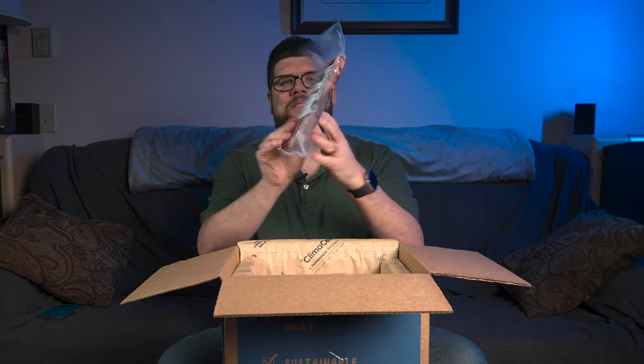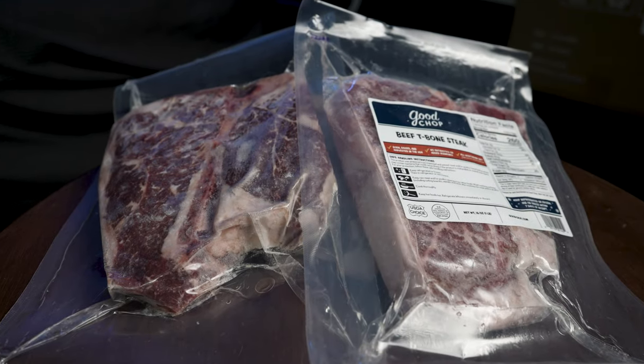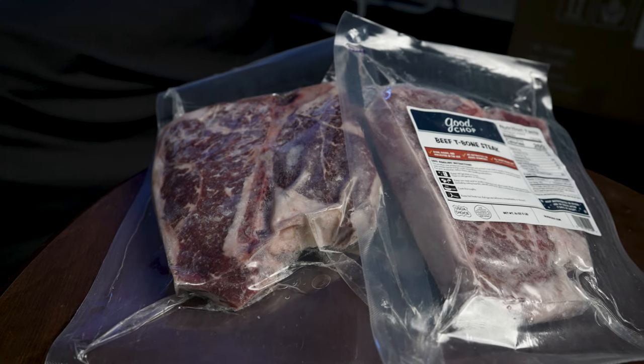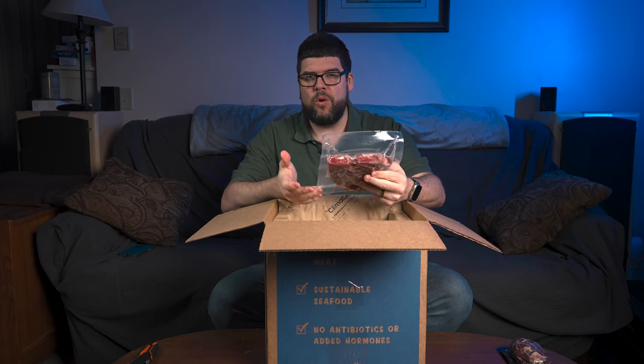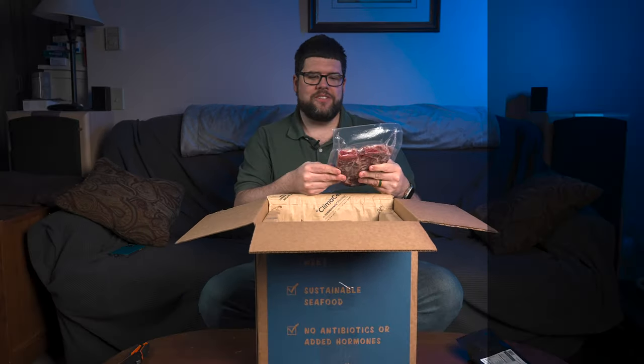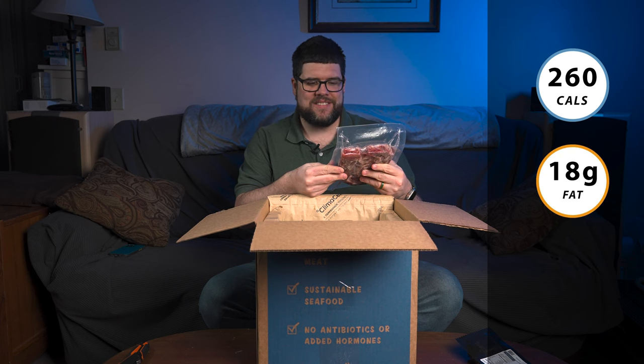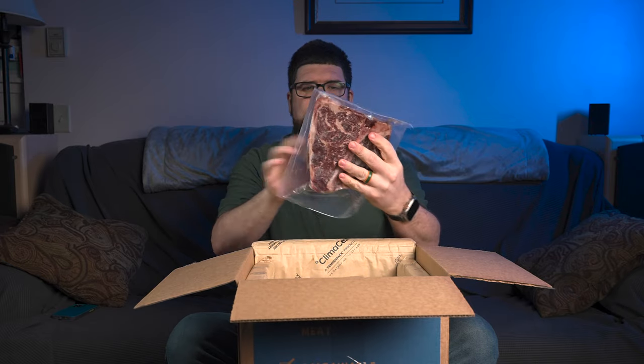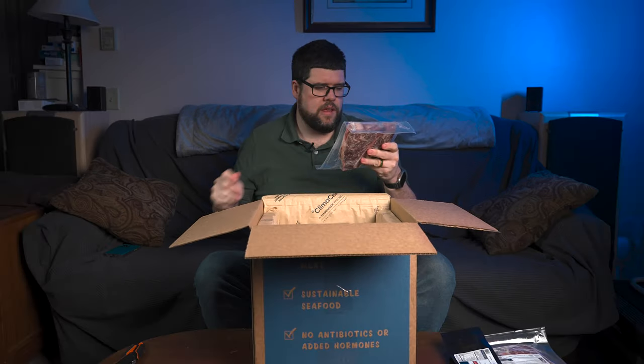I did get some stuff that I have never gotten before from any other meat company. Boom — big steak. I got beef T-bone steak. It's frozen. Born and raised and harvested in the United States, no antibiotics or added hormones, all vegetarian diet. It's saying there are four servings at four ounces each, and this is a 16-ounce steak. So we have 260 calories, 18 grams of total fat, and 22 grams of protein. Here you get a little fat and also a bone. I can't wait for spring — I just want to cook this right now on my grill. I got two of those.